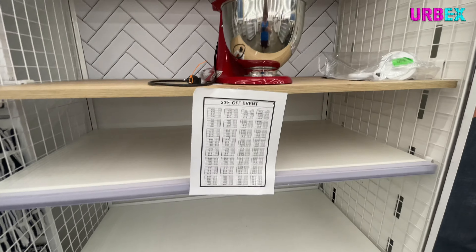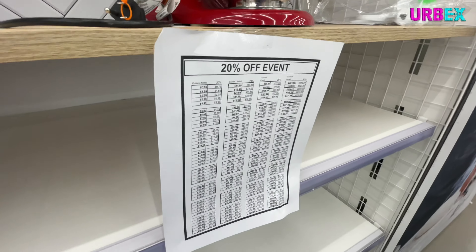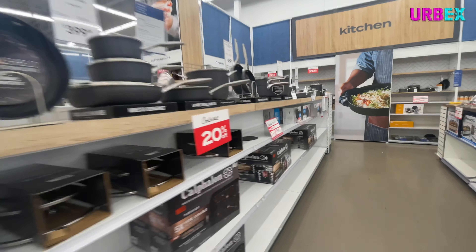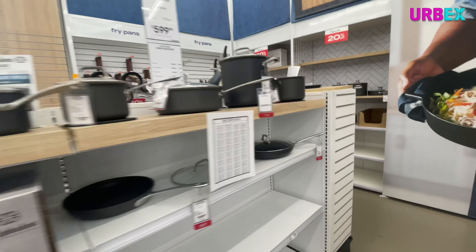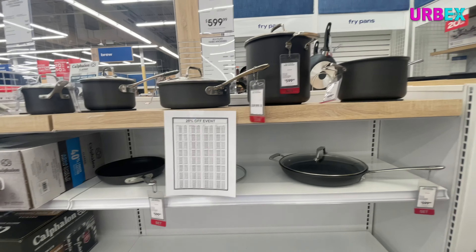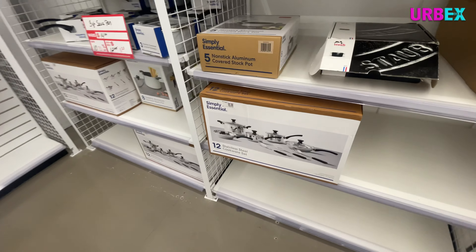The holy grail of mixers — the KitchenAid! Still expensive but 20 percent off, so maybe a better deal. I'm hoping to find a pan, preferably stainless steel because my mom needs to replace some of her cookware, but I'm mostly seeing non-stick coated stuff. And it's a whole set, and I only need one pan.